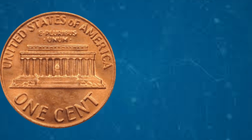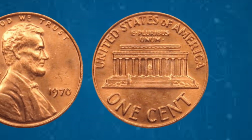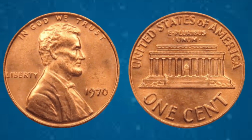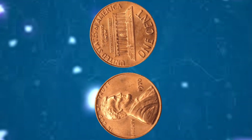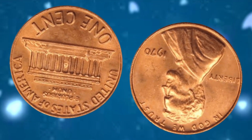Abraham Lincoln, revered for his unwavering leadership during one of America's most tumultuous periods, remains an emblem of unity, equality, and freedom. Now let's uncover the intriguing history behind the 1970 USA Liberty 1 cent coin. Contrary to popular belief, no cents were officially minted for circulation in 1970.